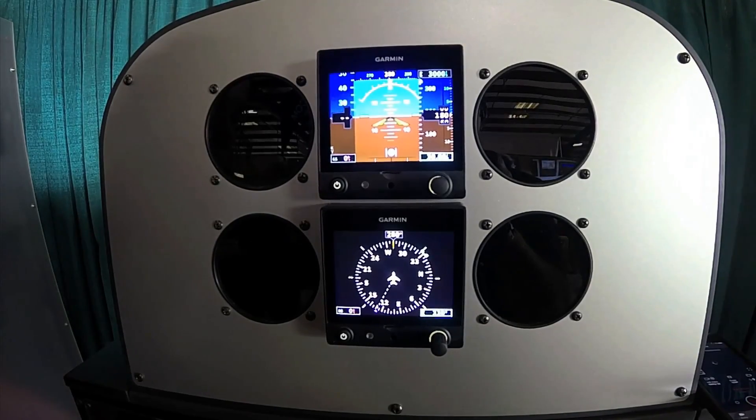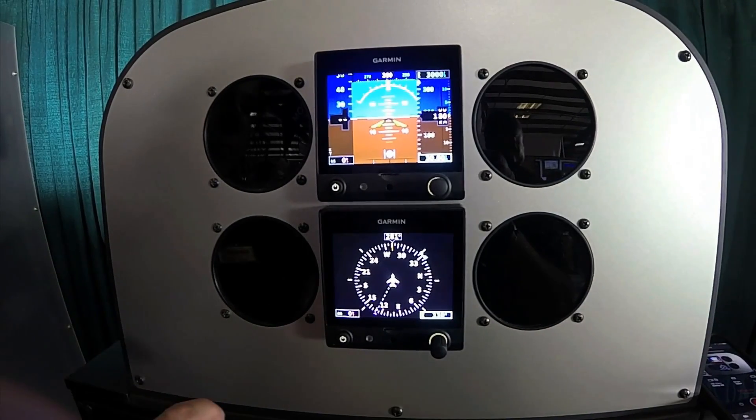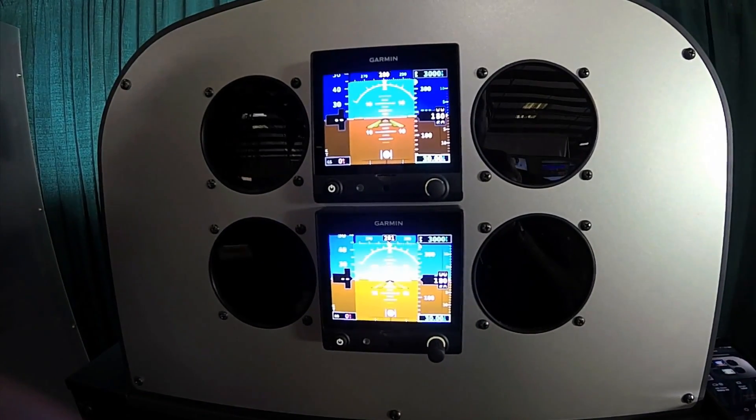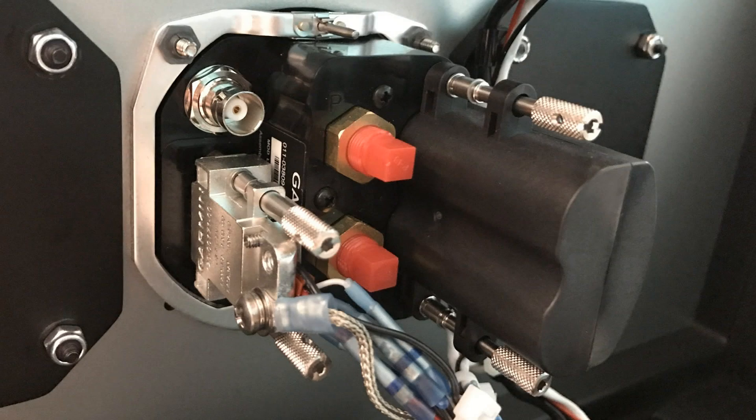In dual G5 installations such as this, if the attitude indicator in the primary position were to fail, we can simply manually change the DG to display attitude information. So we have fully redundant AHARS and dual backup batteries.